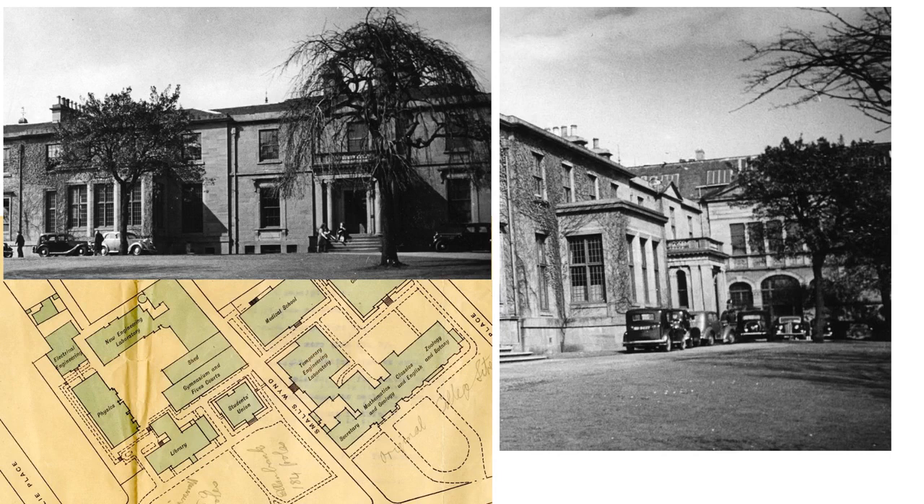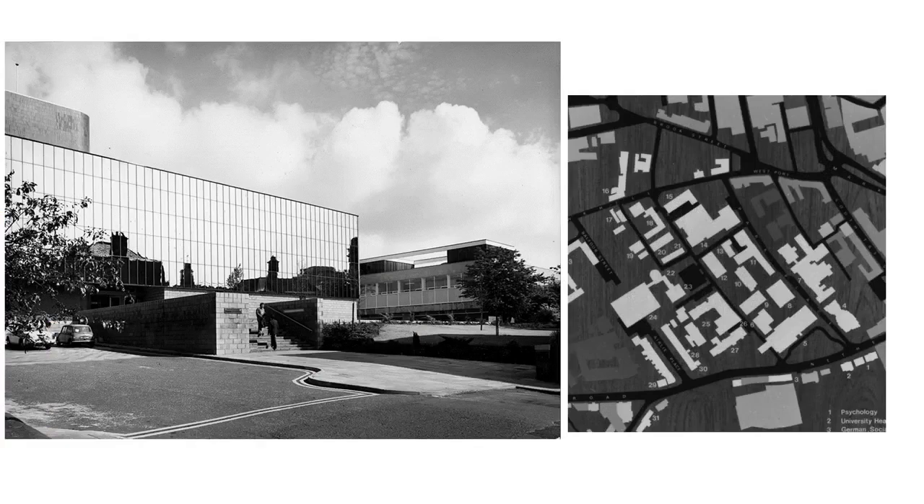By the 1950s however it was clear that the facilities at Ellen Bank were too small for an ever-expanding student population, and thus there was a move to build new student facilities for what was then Queen's College. This became even more imperative as it became clear that Dundee was going to become a university in its own right. And this led to a building project in two phases.